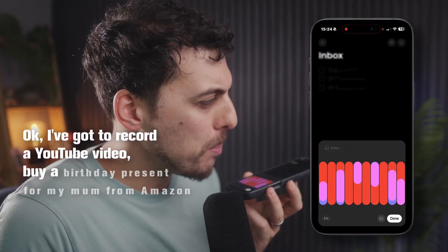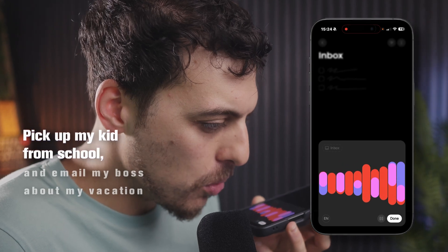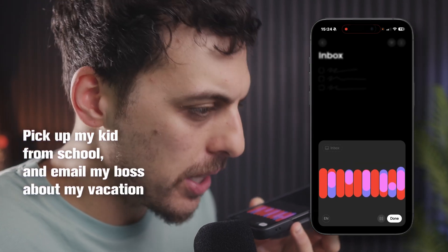I've got to record a YouTube video, buy a birthday present for my mum from Amazon, pick up my kid from school, and email my boss about my vacation.